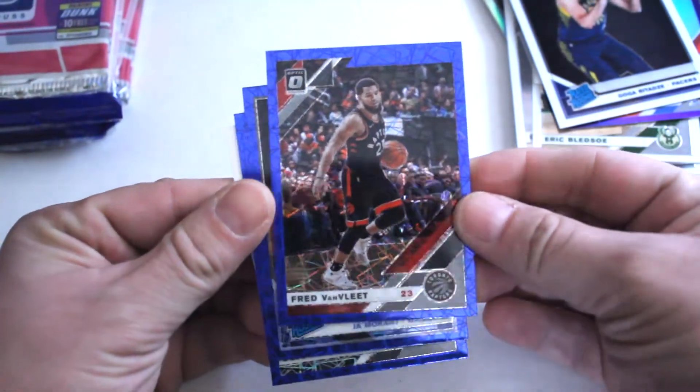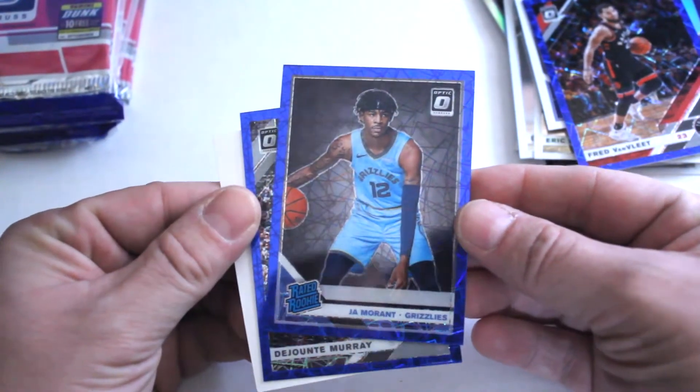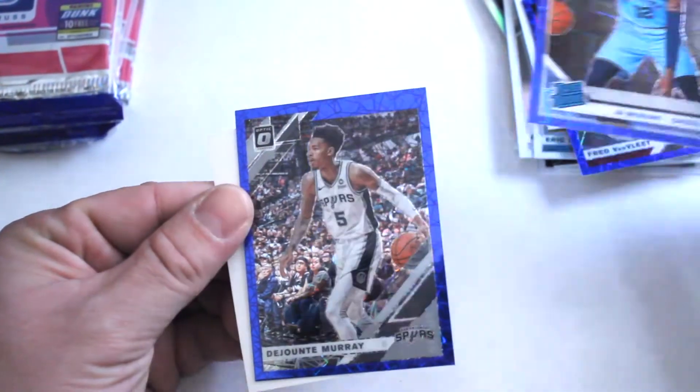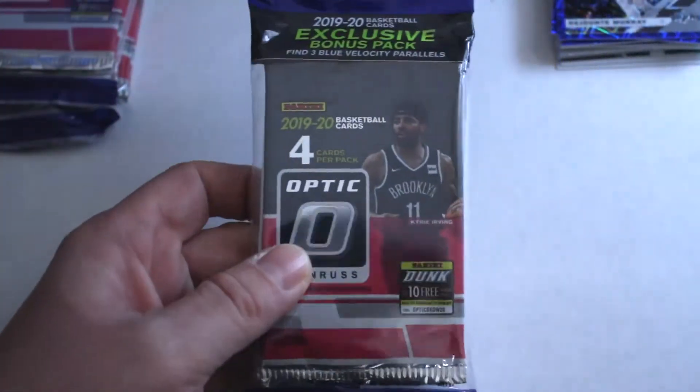And now for our special insert pack: Fred VanVleet blue, Bam Adebayo, Ja Morant rated rookie — awesome — and Dejounte Murray.